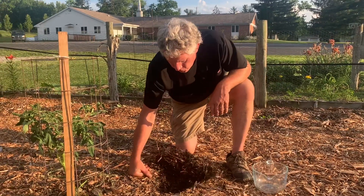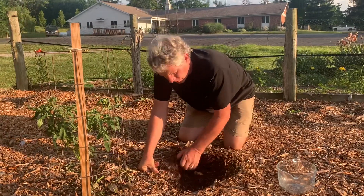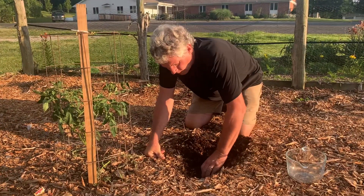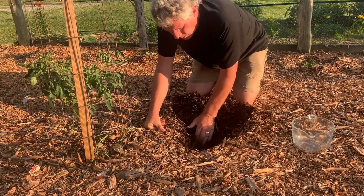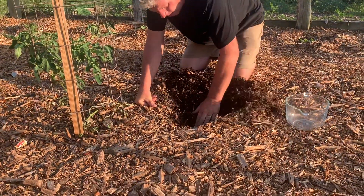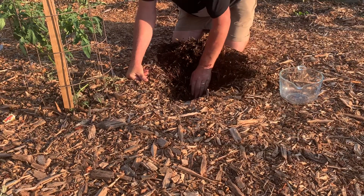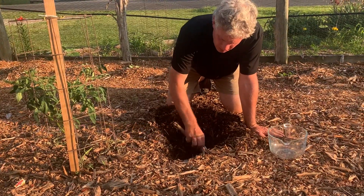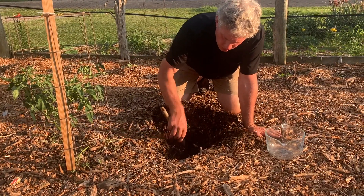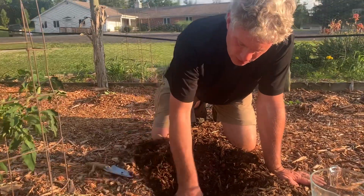Here we are 10 years after the garden was first laid out, and what I'm doing is going through the wood chips I just put down this spring. They're thick — they like to do 4 to 6 inches. I got all of that here, and what I'm doing is going to get down into the soil, about 6 inches deep.